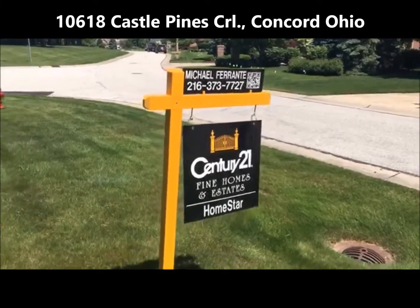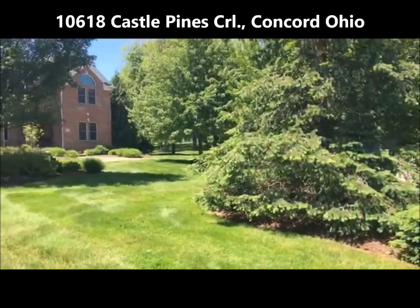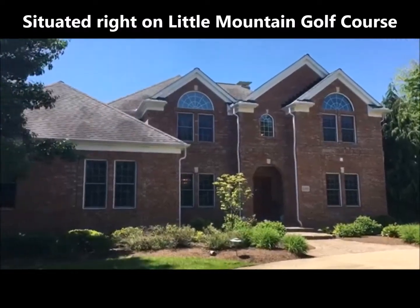Hi, this is Mike Ferrante with Century 21 Homestar and the 21 Mike Team, and I have another video tour for you today. This is 10618 Castle Pines Circle in Concord Township, right on Little Mountain Country Club Golf Course.